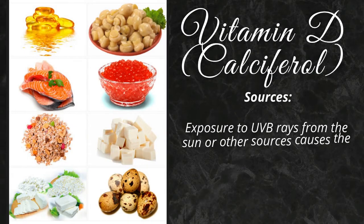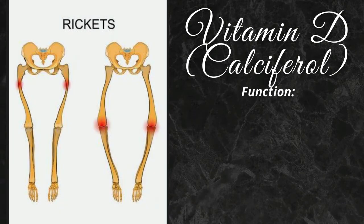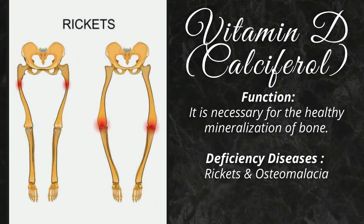Vitamin D can be obtained from exposure to UVB rays from the sun, or other sources that cause the body to produce vitamin D. Fatty fish, eggs, beef liver, and mushrooms also contain the vitamin. Vitamin D is necessary for the healthy mineralization of bone. Its deficiency causes rickets and osteomalacia.